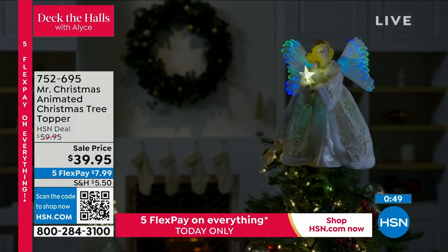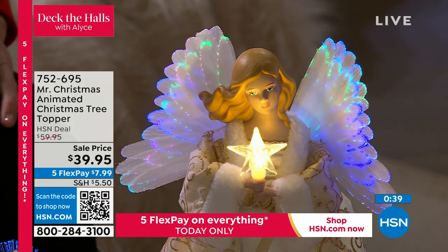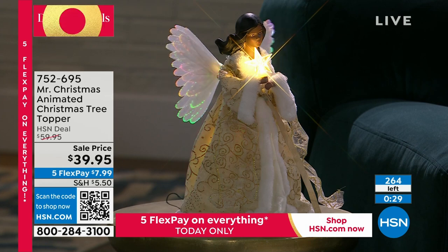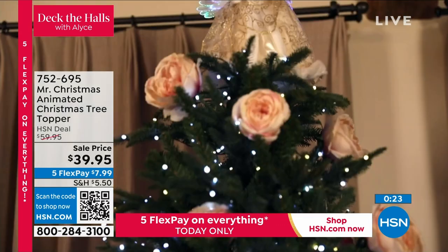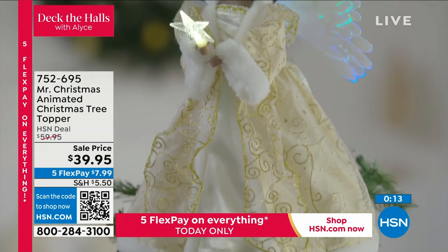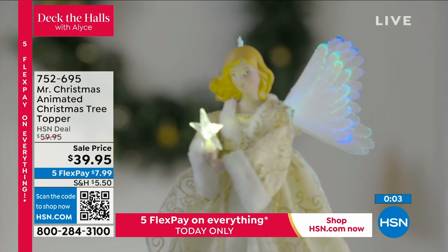We have it available in the standard angel and also the African-American choice, but if you want that one, you have four dozen remaining - it can sell out in this presentation. Holiday is already out in the stores and we are launching today because this is going to be your most memorable holiday collection ever. Please, when you see something, grab it. That Christmas tree topper is something year after year will be your favorite thing to complete your tree. The only tree we are doing for the rest of the year is coming up next hour - only time for holiday.